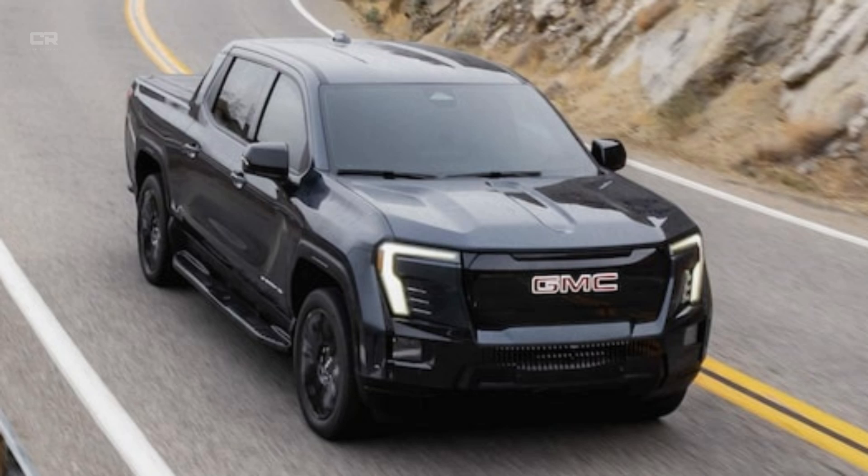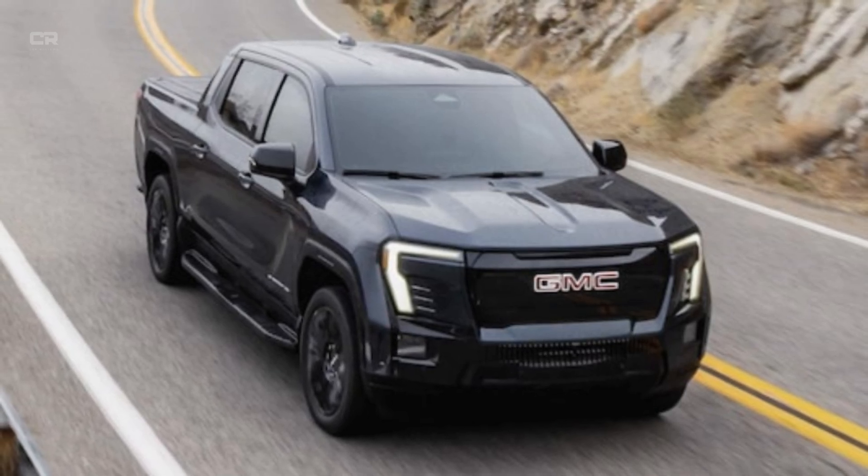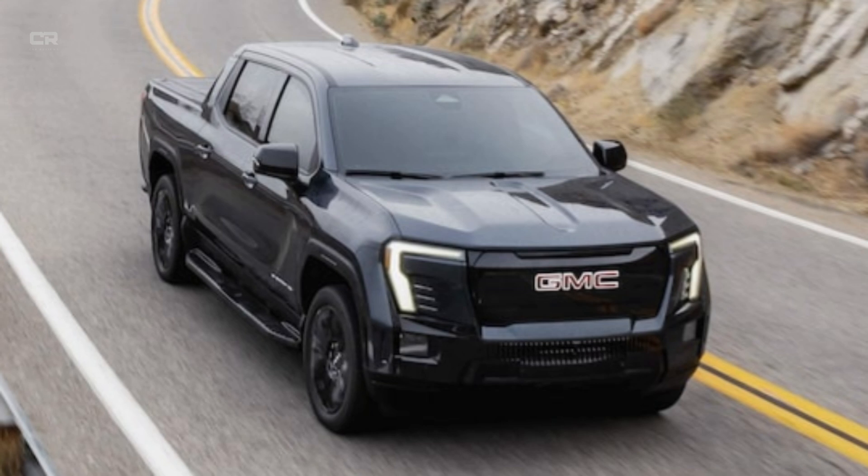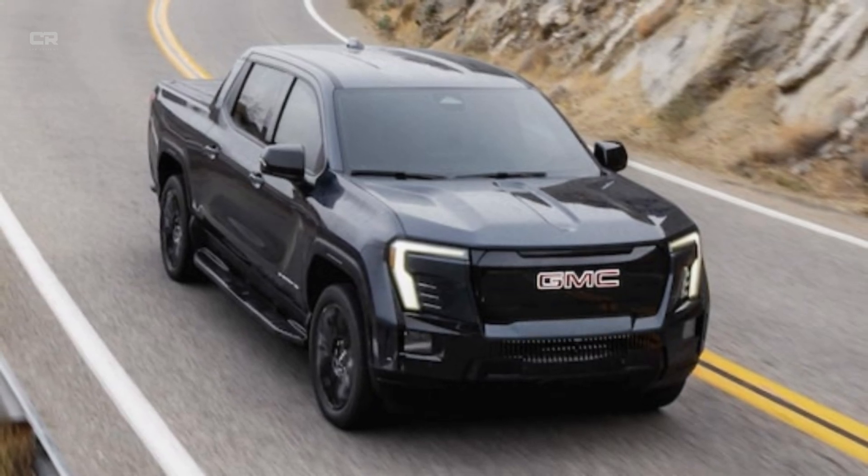Towing also gets a boost with higher ton weight capacity, improved cooling for extreme conditions, and smoother integrated trailer brake systems. This truck doesn't just ride better — it works harder.